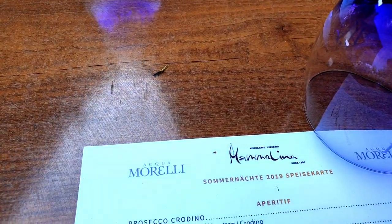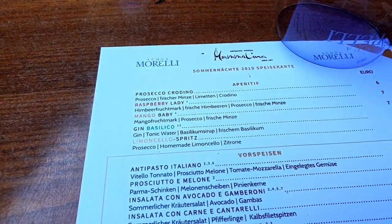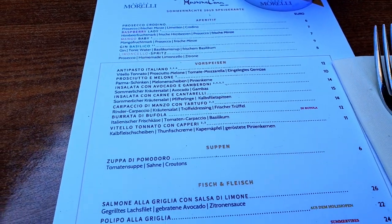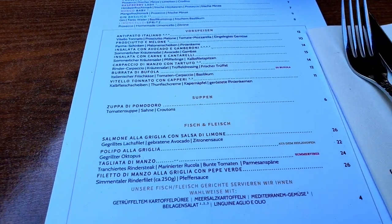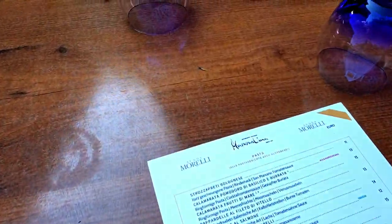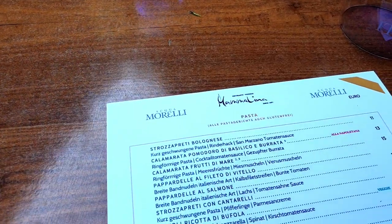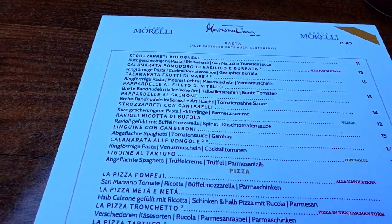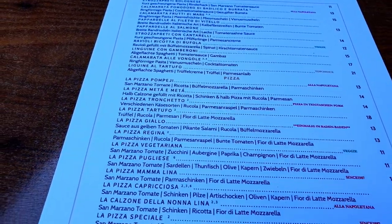The menu has enough choices to please everyone's palate. They've got appetizers, soup, fish, and meat. But Mama Lina is famous for their pasta dishes as well as pizza, so we settled for those.